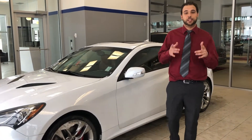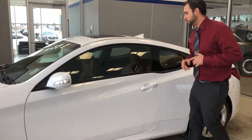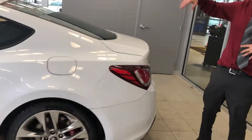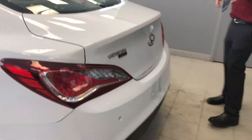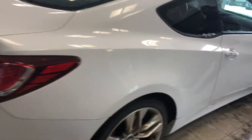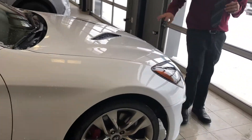Hey Darcy, I want to take time to thank you for inquiring about the 2016 Hyundai Genesis Coupe. I just wanted to do a quick 360 vehicle view and show you some of the features. This vehicle has a 3.8 V6 motor with 348 horsepower — there's no lack of power in this vehicle.